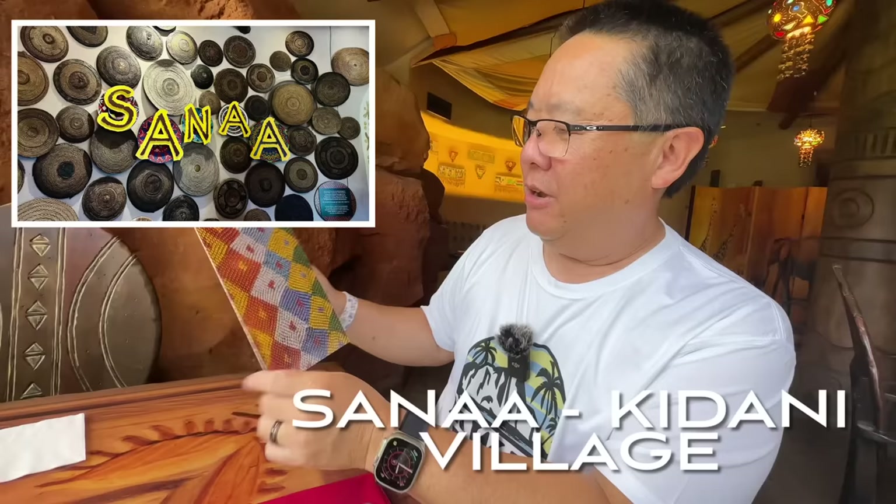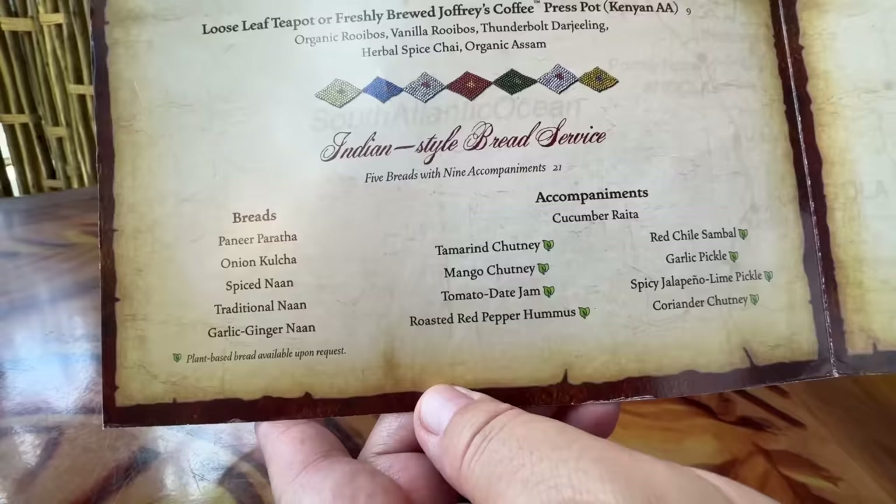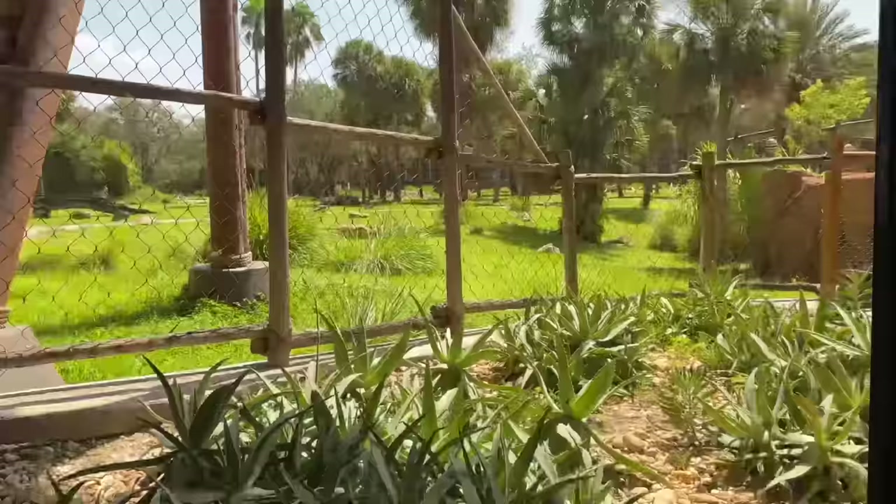Animal Kingdom Lodge has two sections: Jumbo House and Kidani. We took a free shuttle bus — about a five-minute drive — and here we are at Sanaa. This restaurant is known for their bread service. It's Indian-style bread service, but I heard it has a little African flair to it as well. That's all the rage here at Animal Kingdom Resort. We're going to order it and see how it is.